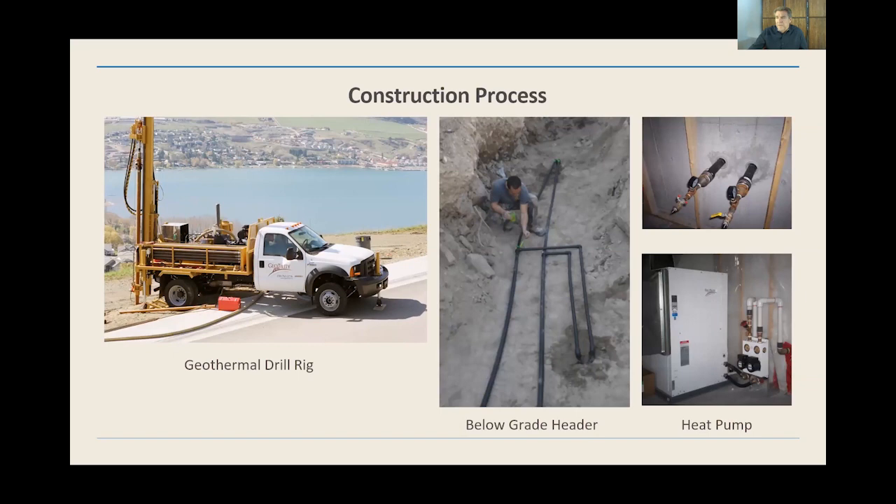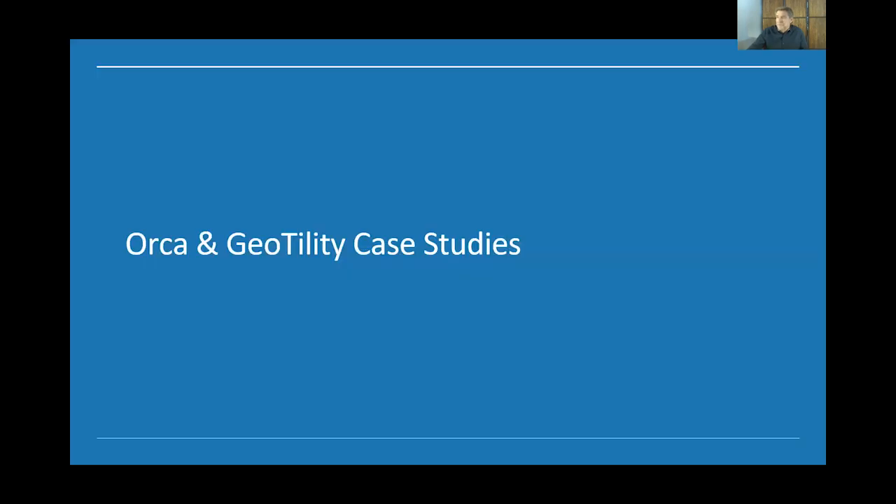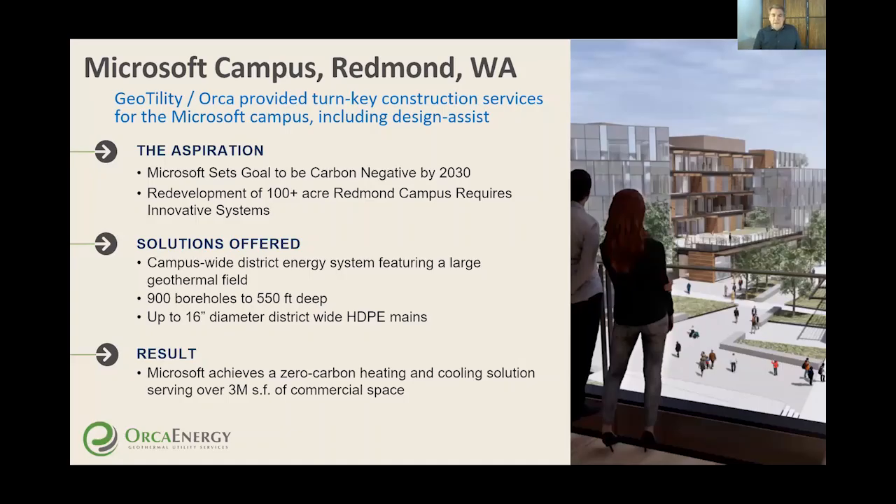Here's a drill rig that goes on the back of a truck — there are all different types of drill rigs; this is one of the ones that Geotility uses. To the right are the laterals, or headers, that go to the home, and then you'll see the two-valve system where the water flows in and out, and the heat pump on the very bottom right.